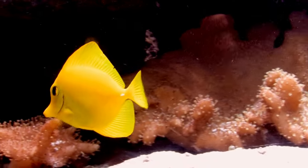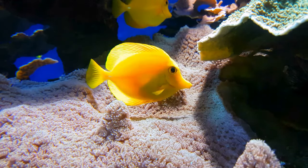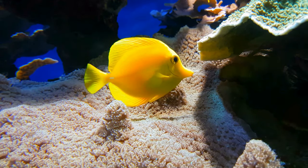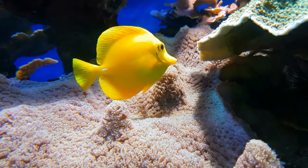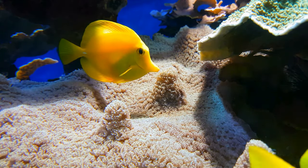Friendly fish — Yellow Tangs are known for their peaceful nature and love for swimming in schools. Just like you enjoy playing with your friends, these fish feel happiest when they're surrounded by their buddies, gliding gracefully in the ocean waves together.